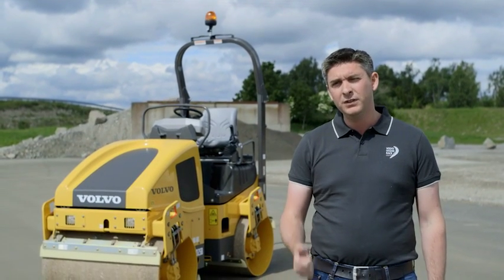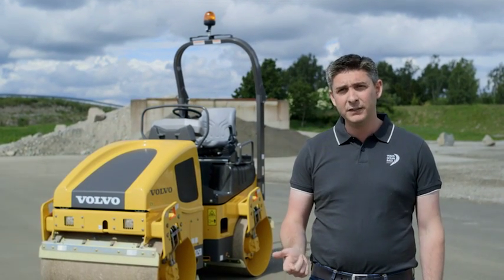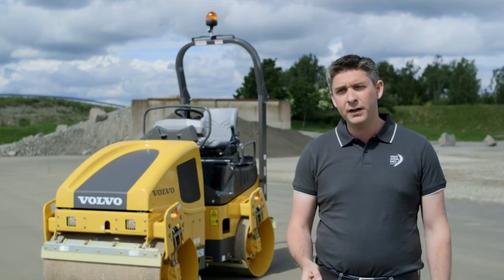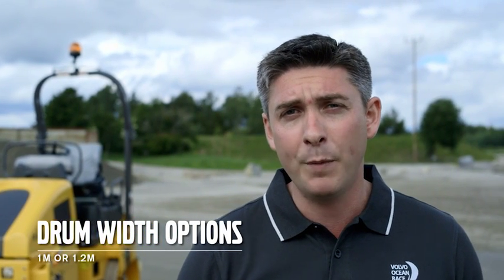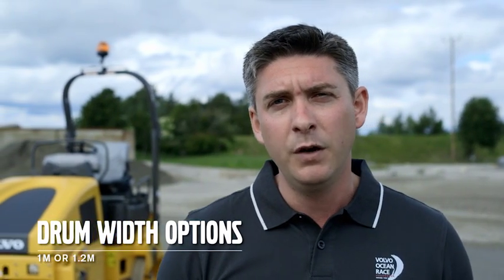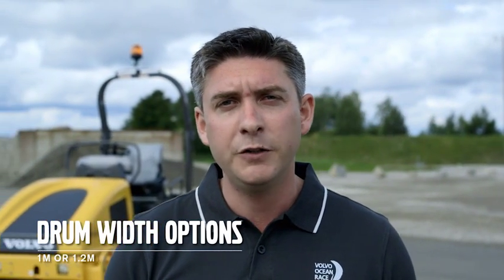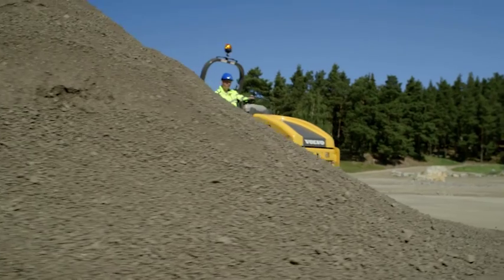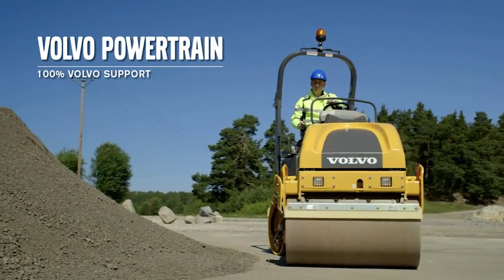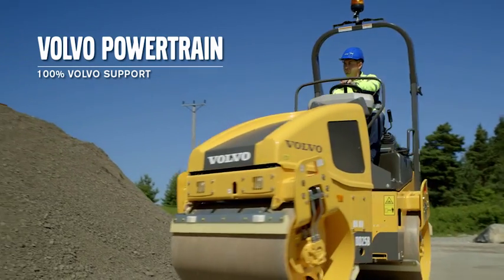It features the performance, reliability, easy access and serviceability that you would expect to find on any Volvo designed and manufactured machine. The DD25B is available with a 1 metre drum width at 2.45 tonnes, or as a DD25W with a 1.2 metre drum width at 2.6 tonnes. The DD25B is powered by a Stage 4 compliant engine which is supported 100% by your local Volvo dealer.